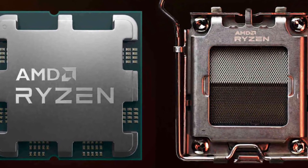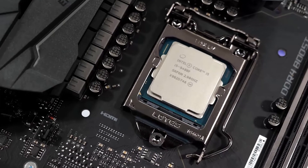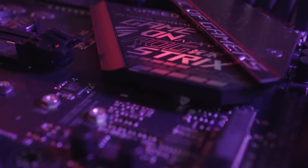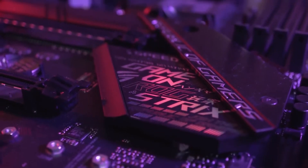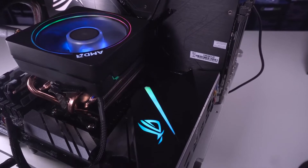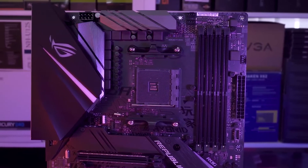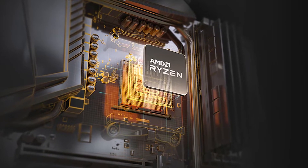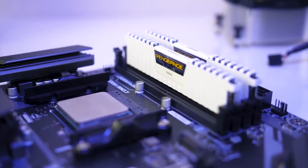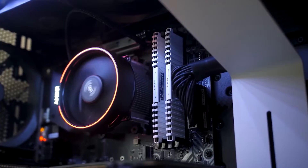This motherboard also comes with the AMD AM4 CPU socket and the AMD X570 motherboard chipset. Thanks to these chipset and CPU socket options, you are able to use this motherboard with the AMD third-generation 5000 series and AMD second-gen 3000 series processors. To ensure optimal performance with any CPU, this motherboard also has a chipset cooling fan.